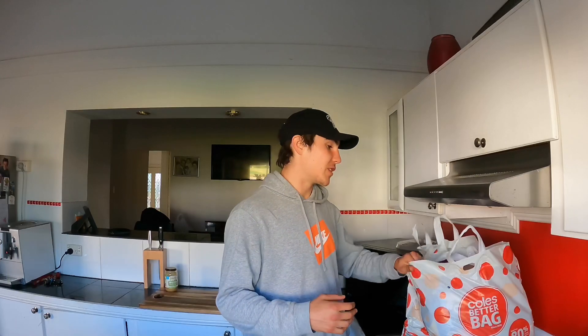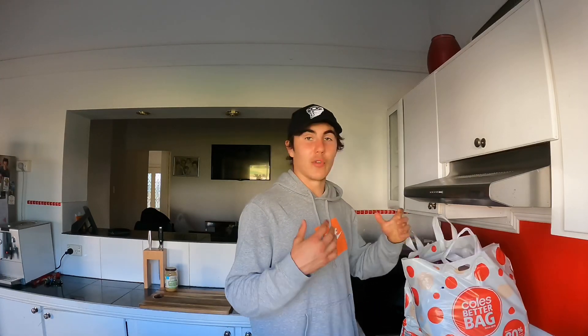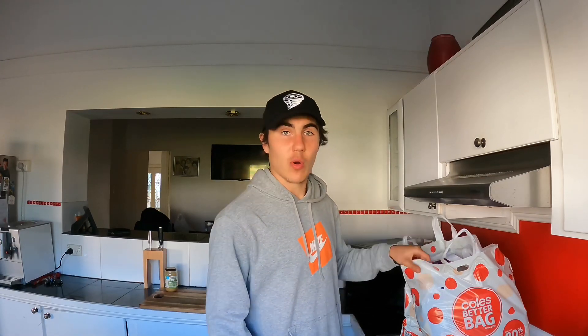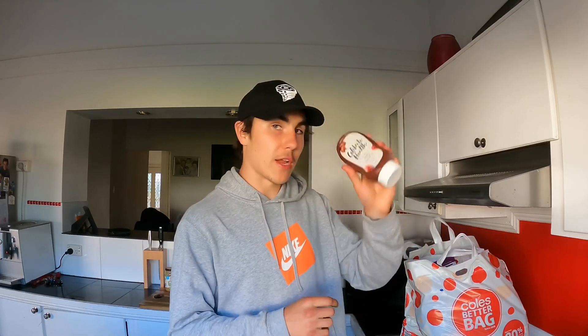We've just picked up all of our groceries and we've also got a bunch of stuff at home already ready for tomorrow. I'm going to quickly go through a little grocery haul and show you guys exactly what we picked up. First up in the bag is a vegan barbecue sauce — an all-natural sauce.